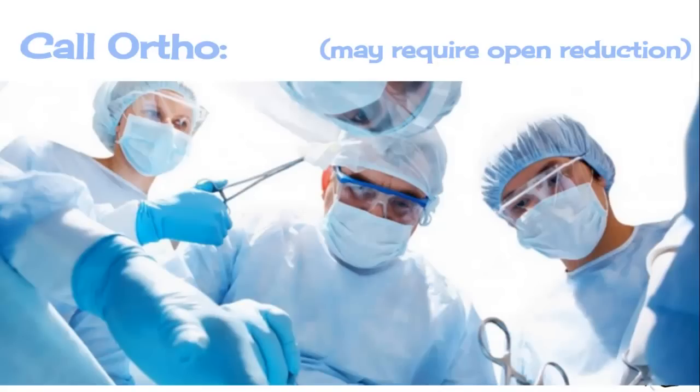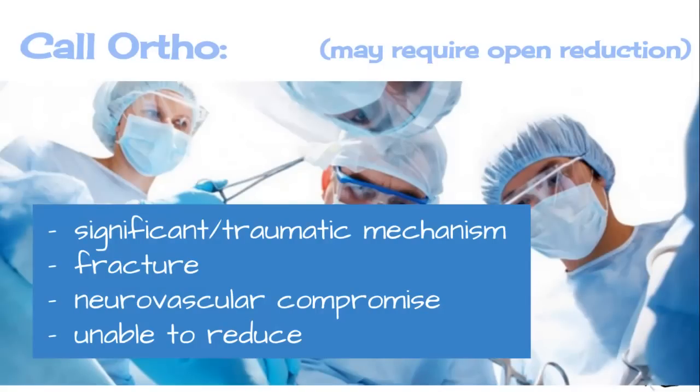Situations where you should call orthopedics: first, any patient with a traumatic mechanism — possibly also a trauma consult; second, any evidence of fracture; and third, any neurovascular compromise. Also call them if you are unable to reduce a prosthetic hip after a couple of tries, as they can usually offer good suggestions to help.